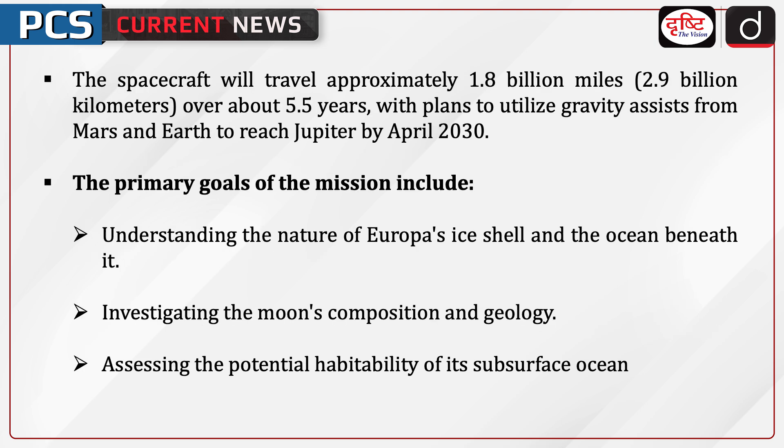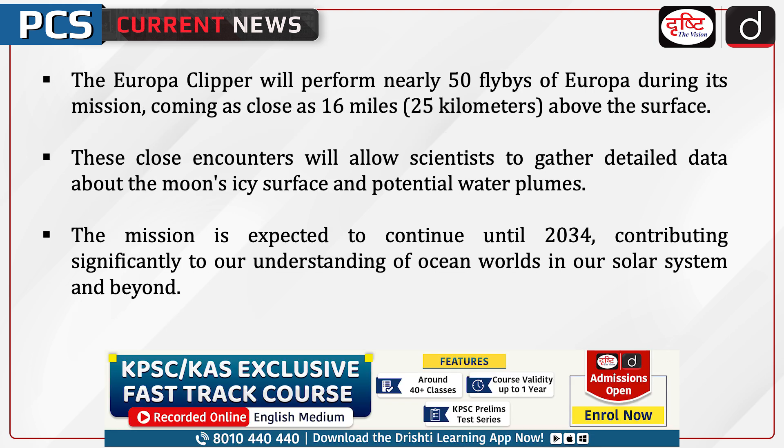The spacecraft will travel approximately 1.8 billion miles over about 5.5 years, utilizing gravity assists from Mars and Earth to reach Jupiter by April 2030. The primary goals of the mission include understanding the nature of Europa's ice shell and the ocean beneath it, investigating the moon's composition and geology, and assessing the potential habitability of its subsurface ocean. The Europa Clipper will perform nearly 50 flybys of Europa during its mission.